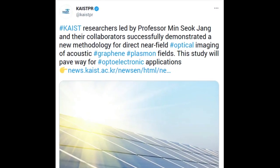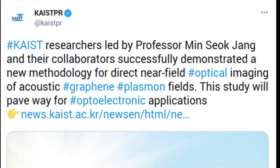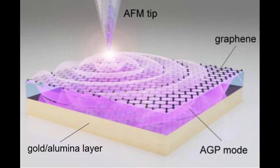The Korea Advanced Institute of Science and Technology researchers and their collaborators have successfully demonstrated a new methodology for direct near-field optical imaging of acoustic graphene plasmon fields. This strategy will provide a breakthrough for the practical applications of acoustic graphene plasmon platforms in next-generation, high-performance, graphene-based optoelectronic devices with enhanced light-matter interactions and lower propagation loss.